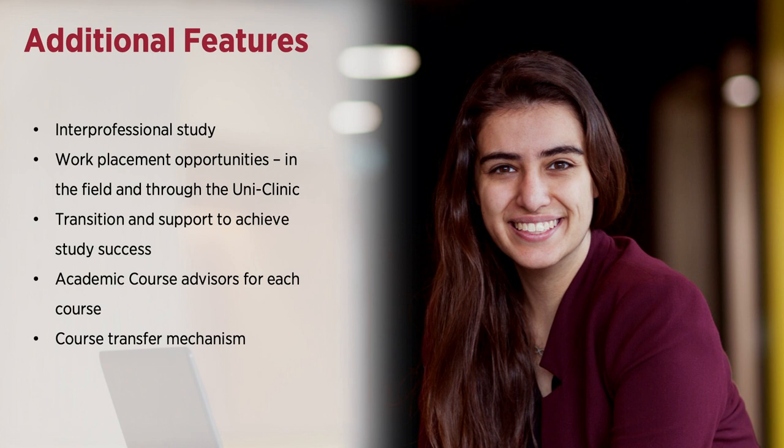We appreciate that learners come from different backgrounds and so there is a focus on student transition and study in the first year. This helps students develop the skills required for success at university. The university's course transfer mechanism allows students to transfer to their preferred course, which is a good option for students who did not achieve a required ATAR or course requirement.